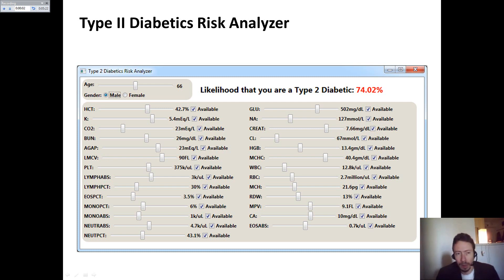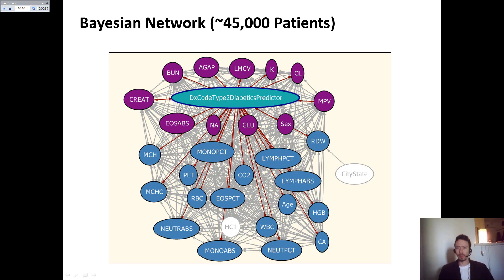I also developed a very unique type 2 diabetics risk analyzer that allows a user to specify certain lab observations and receive in real time their likelihood of being a diabetic. I used some 45,000 patients, and you can see a Bayesian network sitting underneath. The observations in purple were found to be the most significant predictors for type 2 diabetes.